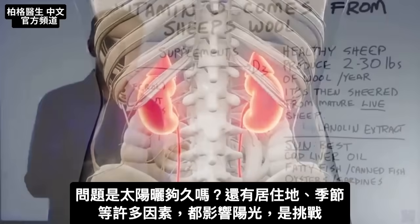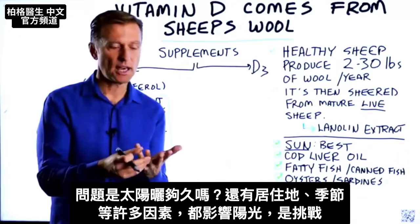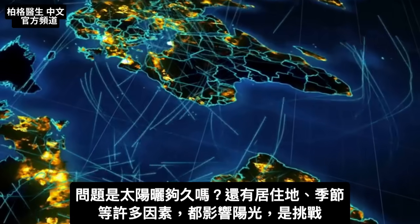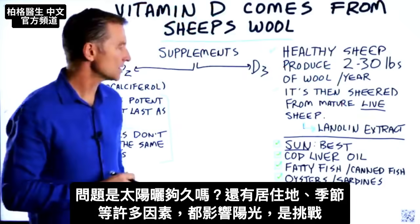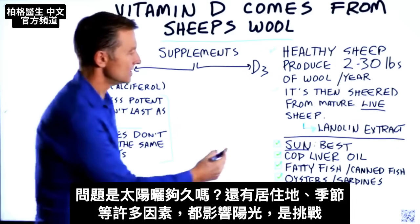The problem is being exposed to the sun long enough. There are a lot of other factors like where you live on the planet and the time of the year — those things can all affect your ability to get sun. So this is a challenge.